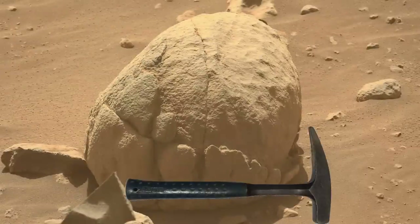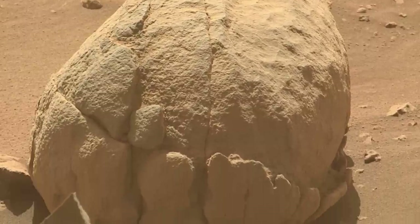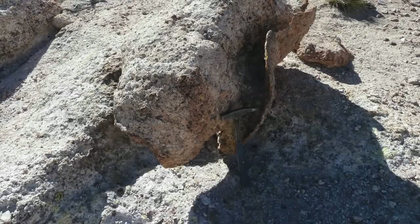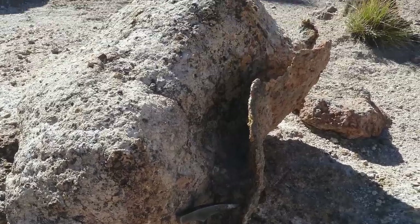This strange rock shows a nice example of a kind of erosion known as exfoliation, which comes from the progressive stripping of an outer weathering rind. It's very similar to the exfoliation of volcanic rocks known as ignobrites that I've seen in Chile. Such rocks have been suggested to occur both within and outside Jezero Crater.